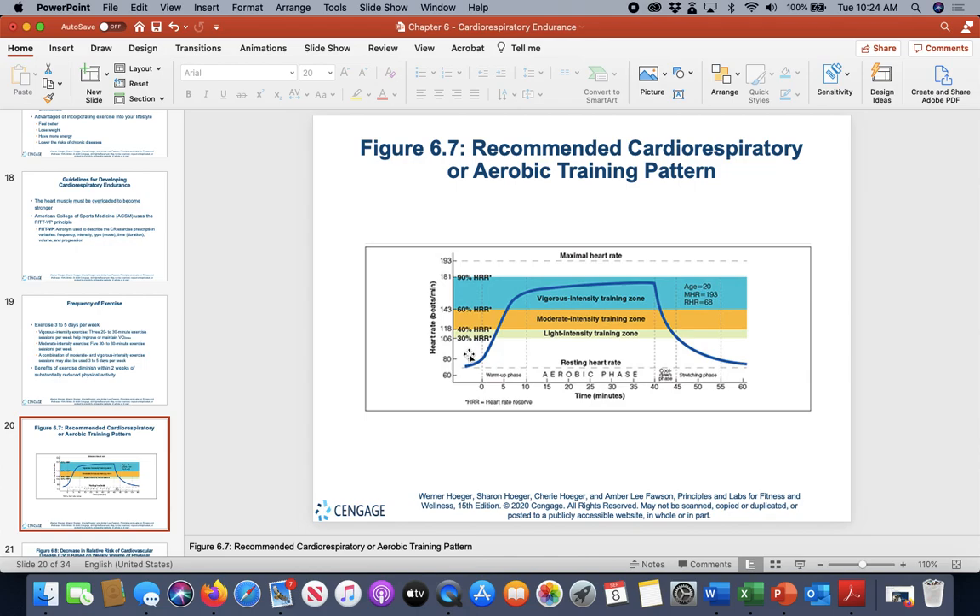Looking at a typical heart rate through a training session: as we prolong activity, we reach a maximum heart rate we can't sustain long-term. This example shows a tested max heart rate of 193. With aerobic exercise, heart rate initially spikes, then levels off. The first few minutes of a run feel awful, but after a while it feels steadier — that's the body reaching a steady state.